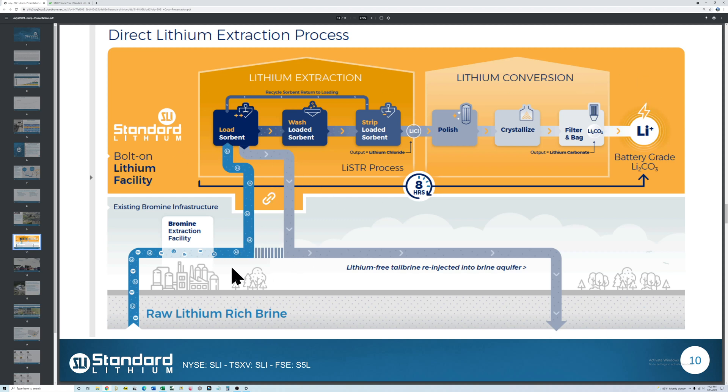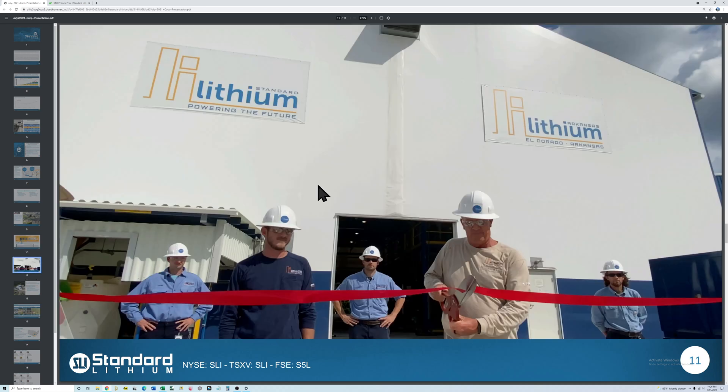Lanxess currently has a plant that extracts bromine from brine — basically salty water from the earth — but they don't extract any lithium. Standard Lithium is going to attach their plant to the wastewater of this bromine plant and extract the lithium, then pump the water back into the earth. They've developed a direct lithium extraction process that doesn't require evaporation ponds, saving time and being more environmentally friendly. All the wells are already drilled, so they just need to put themselves in series with the existing flow.